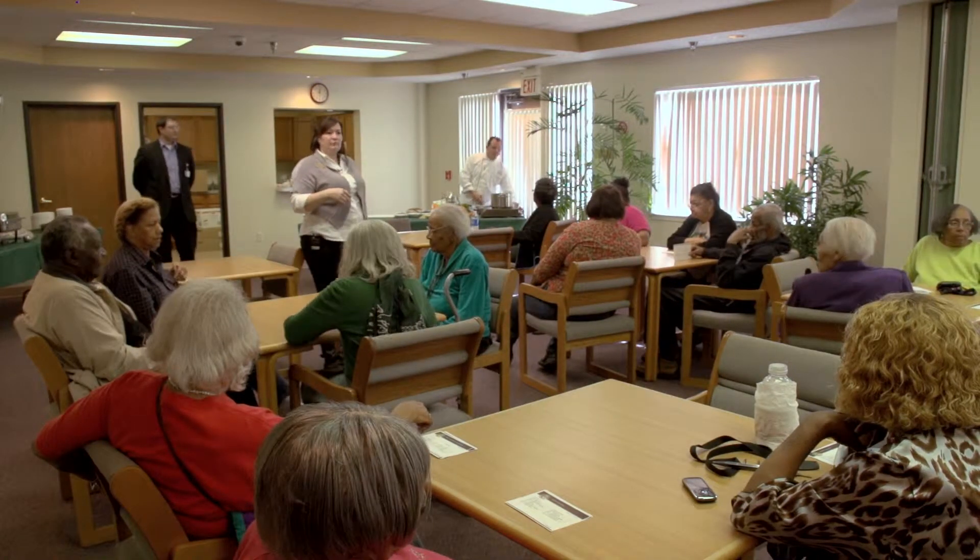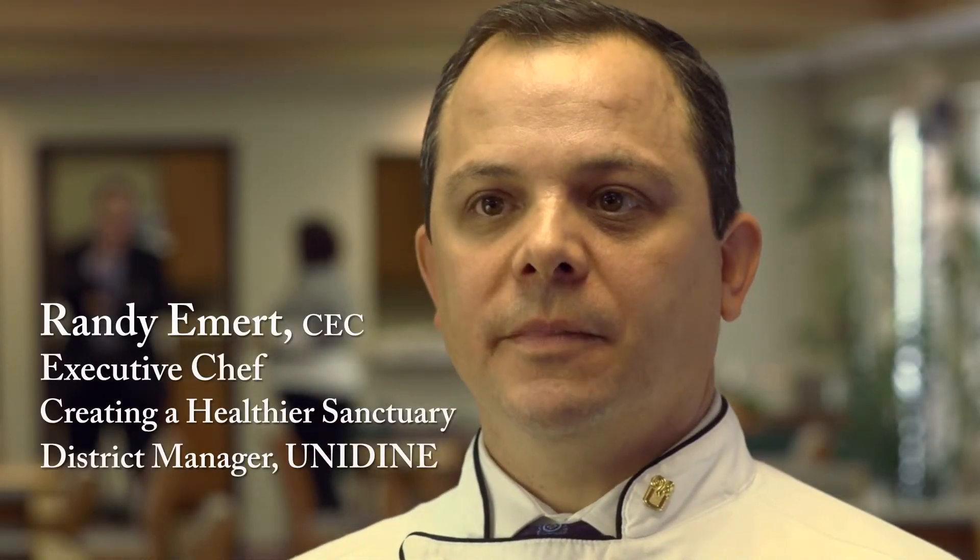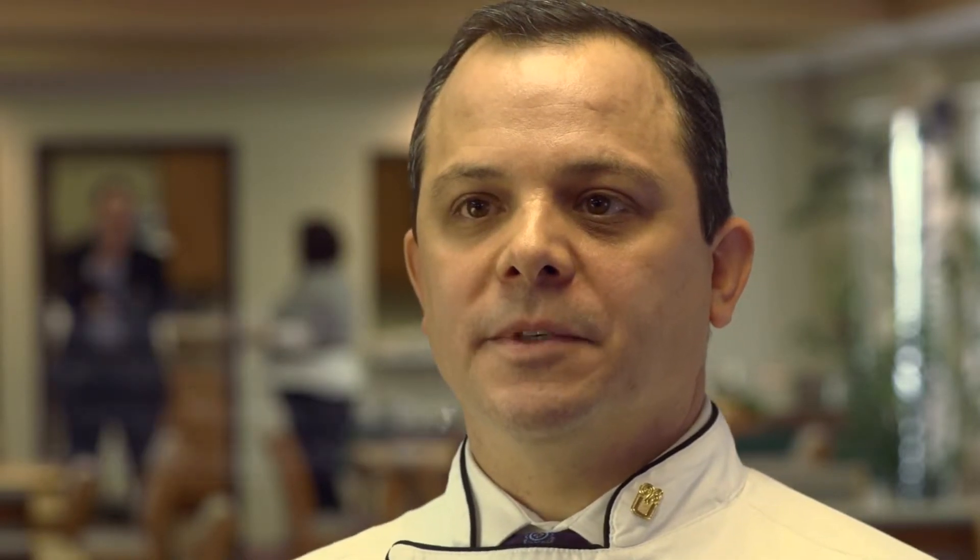Hello, everybody. My name is Randy Emmert. I'm a district manager and a chef with Creating a Healthy Sanctuary. We're focused on giving seniors healthy cooking tips — cutting out fat, lowering the sodium, and giving them good, colorful cooking tips in the kitchen.